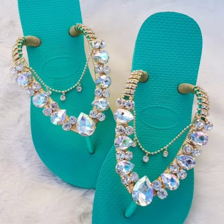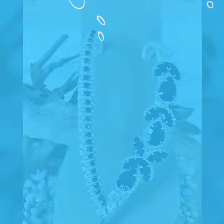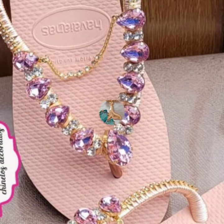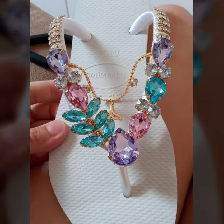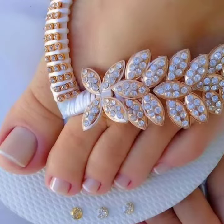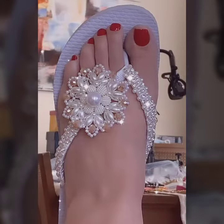When you wear these beautiful flip-flop slipper designs, you can't imagine how happy you will be — you will look like a beautiful girl. If you want to buy this beautiful collection, I'll tell you some website names.